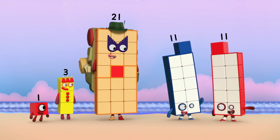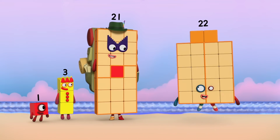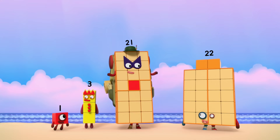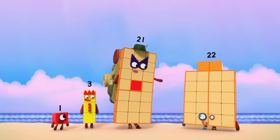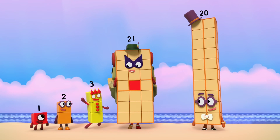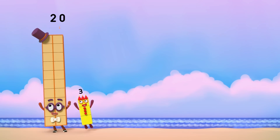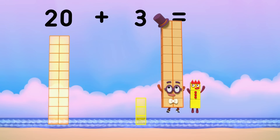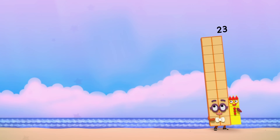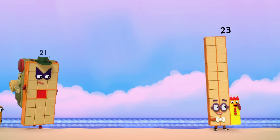Great game. Nicely played. That was fun. Now let's find out what's next. 21, 22. It's my turn — me! 20 plus 3 equals 23. I'm 23. I'm 20 and 3.